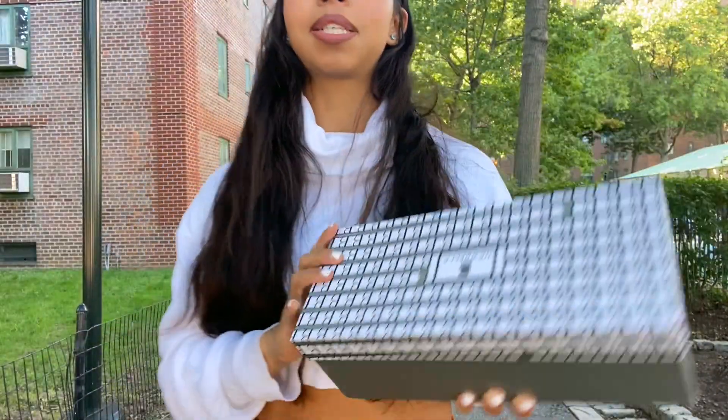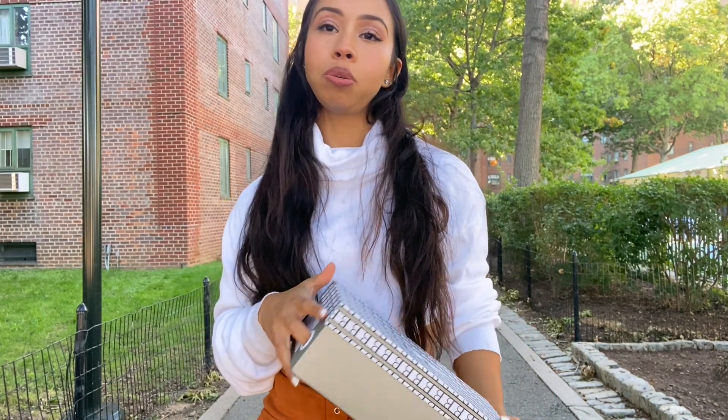It comes in a cute little box. The reason I like working with this brand is because most of their shoes are fashionable and comfortable at the same time. I find a lot of times when I buy shoes, they're either comfortable or stylish.